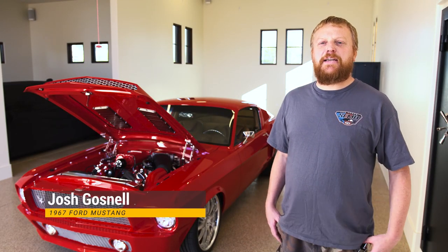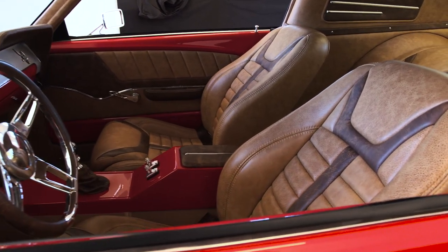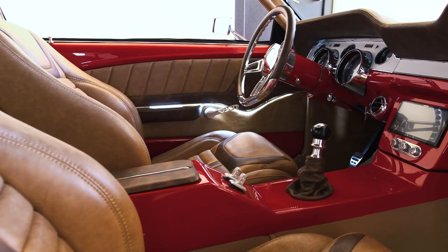I'm Josh Gosnell, the owner of Red's Fabrication and Tustin Painting in Medford, Oregon. I come from a long line of car guys, gear heads, with my family. I've always liked cars, so I started painting and learning, doing my own work, and it has progressed into working for myself and starting a shop — self-promotion, I guess you would call it.